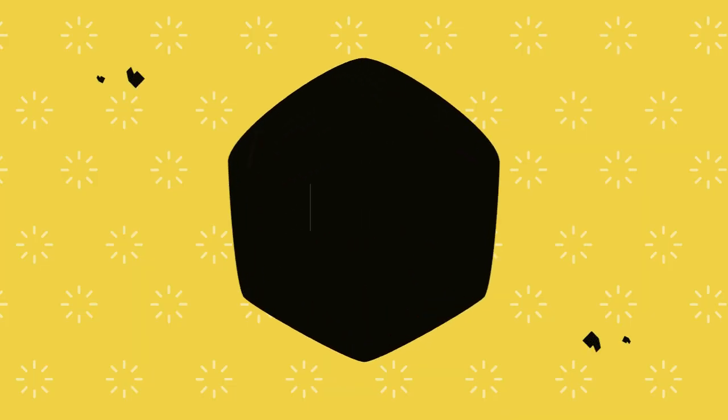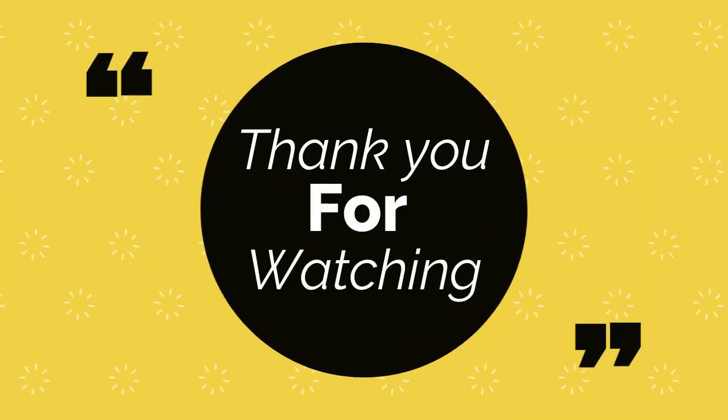We hope you liked the video. Please comment below if you have any questions. Thank you for watching.